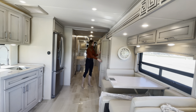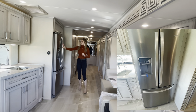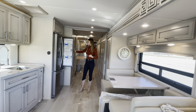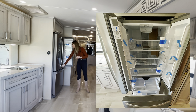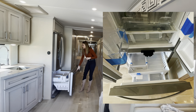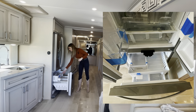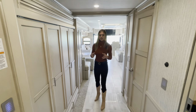Directly across from your pantry you're going to have your Whirlpool fridge with a water dispenser on the front. Make sure that's locked when you're in motion because you don't want it opening up on you. The freezer is underneath with an ice maker, and there are two levels of storage in the freezer as well.